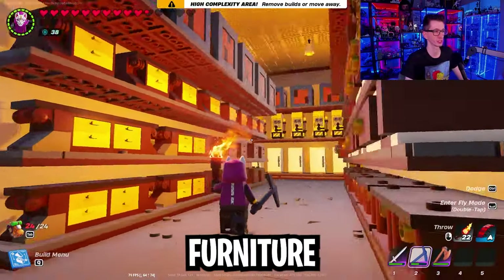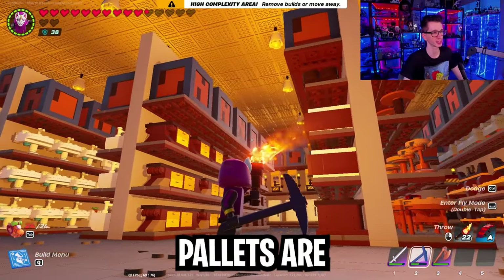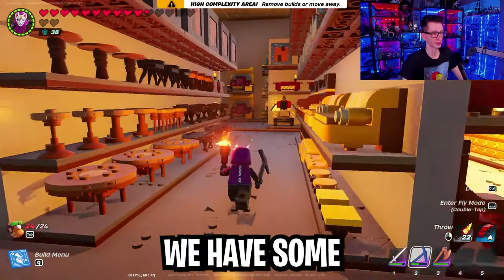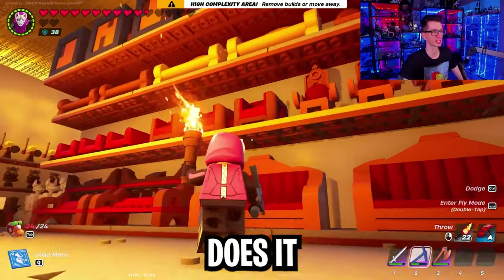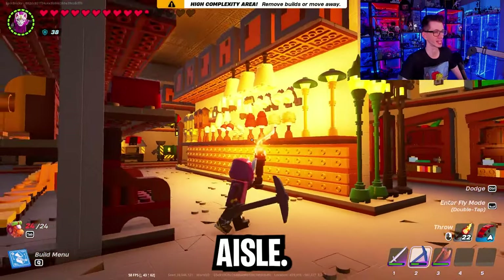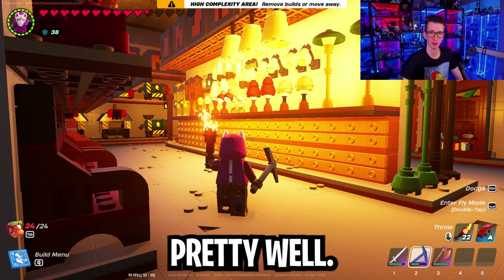Moving on to the next aisle, we have some furniture and cabinet type items. One thing I forgot to mention is that the top of each aisle has some pallets — or just big boxes meant to look like pallets. Moving on to the next aisle, we have some more furniture, mostly sofas, chairs, and coffee tables. The next aisle is probably my favorite — not only does it have more furniture, but it has a very beautiful lighting aisle. I tried to mimic the look and vibe of a real Home Depot lighting aisle, and I think I hit the mark pretty well.